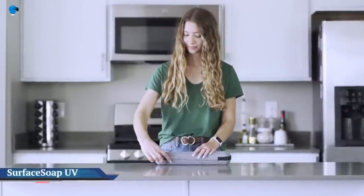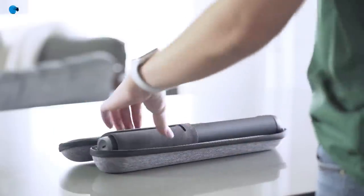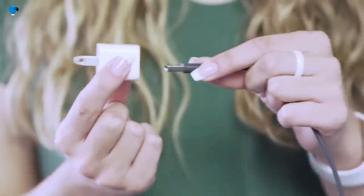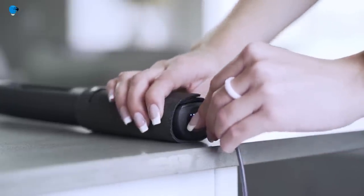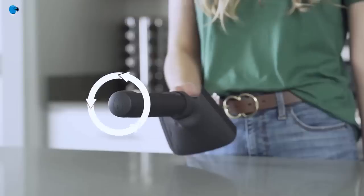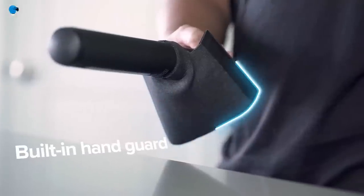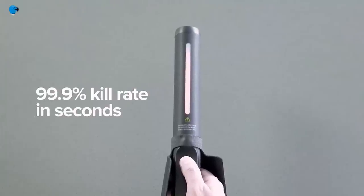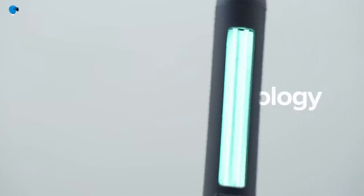PhoneSoap Surface Soap is a UV wand you can take with you. PhoneSoap, known for popularizing the portable UV-C sanitizer market long before COVID-19, has launched the latest addition to its line in wand form. The Surface Soap UV is a portable UV sanitizer and disinfection tool that can be taken with you and used on a variety of surfaces. Handheld, the device is designed to kill 99.9% of bacteria and viruses by disinfecting high-touch surfaces in seconds, says PhoneSoap.